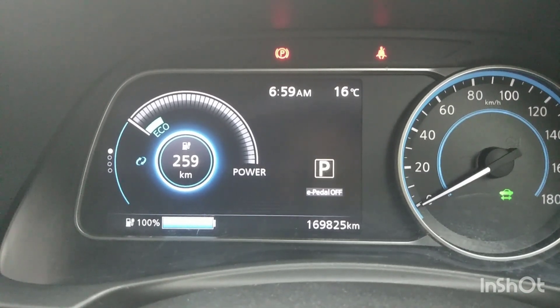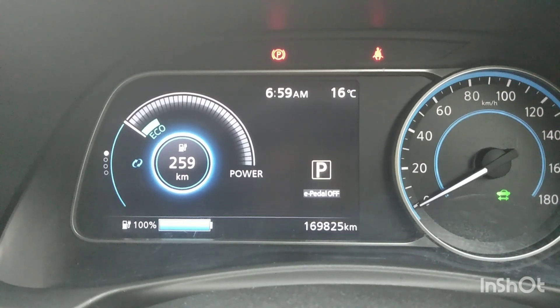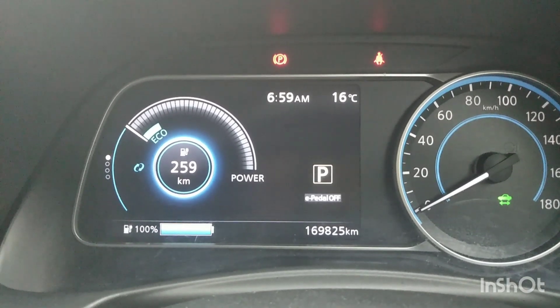Hello, everyone. This is the Monthly Full Charge Show. Thank you for watching.